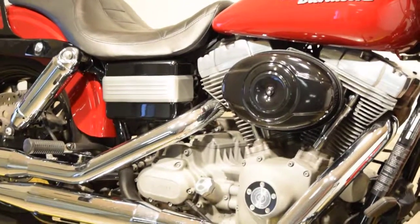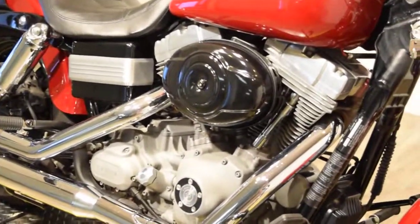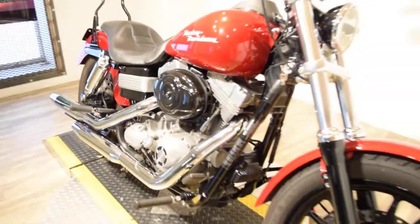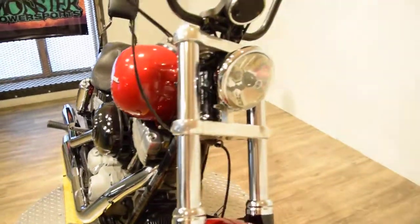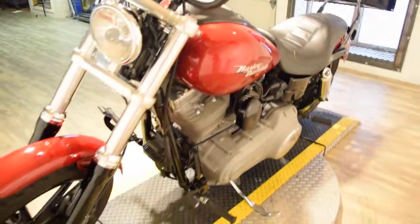You can check this bike out online on our website more closely at www.monsterpowersport.com. There you'll find we sell over 300 other used motorcycles, all fully serviced and inspected before they leave the door.